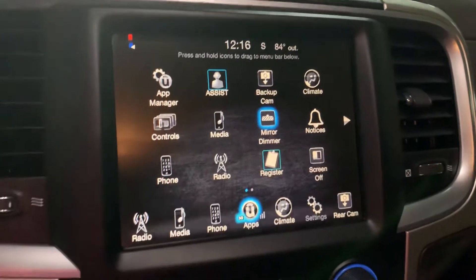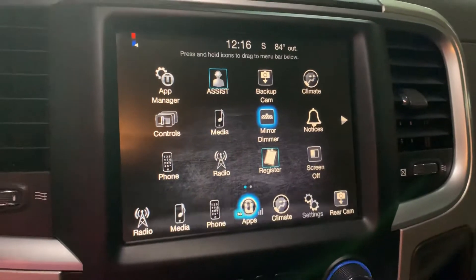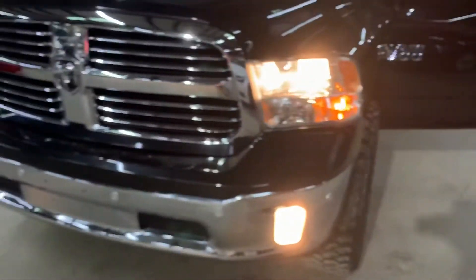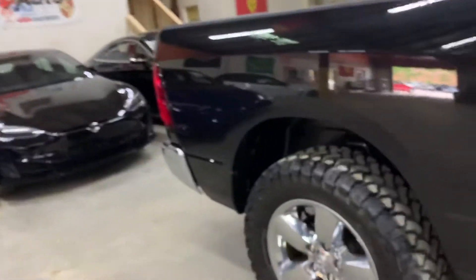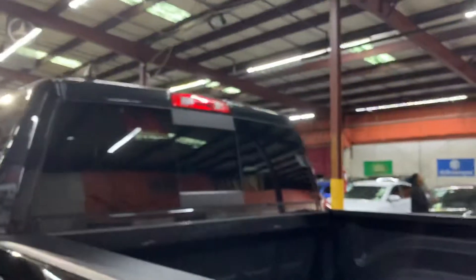The backup camera looks pretty clear and will definitely help you out a lot when backing up, parking, or trying to get out of tight spaces. The backup camera is included. Let me go ahead and show you the headlights and taillights just to make sure they are working properly. The lights are also working good, looking good.